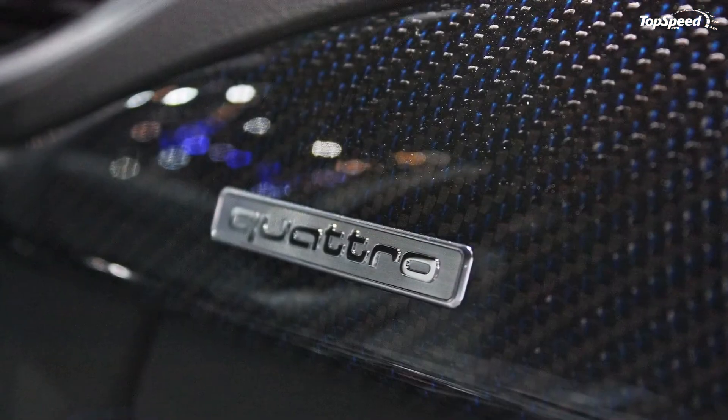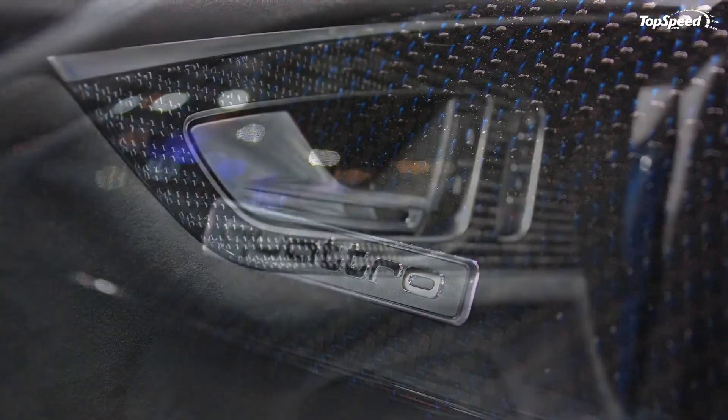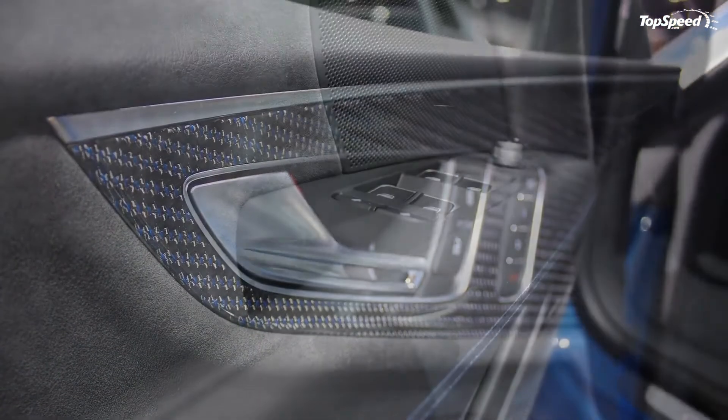Love it: even more performance, understated exterior, go-faster options. Leave it: very expensive, BMW and Mercedes offer even more performance, not yet confirmed for the US.